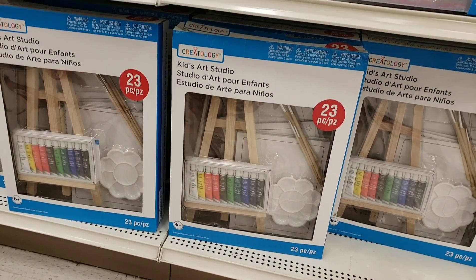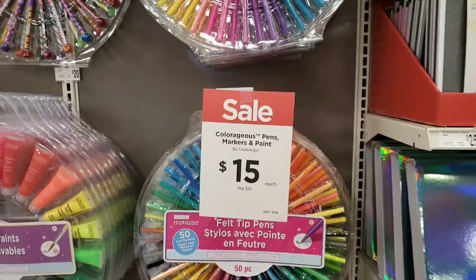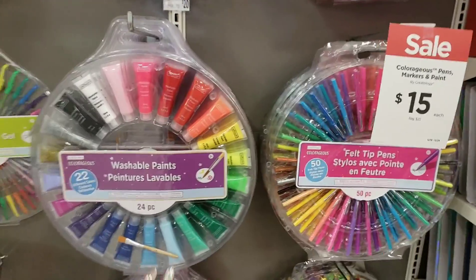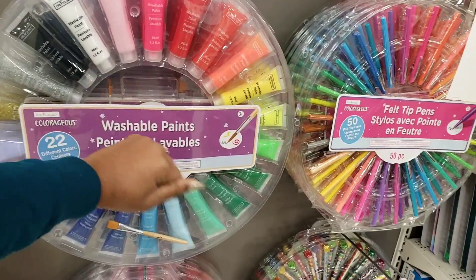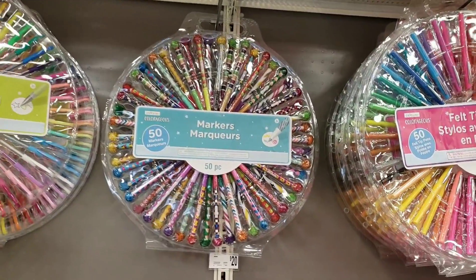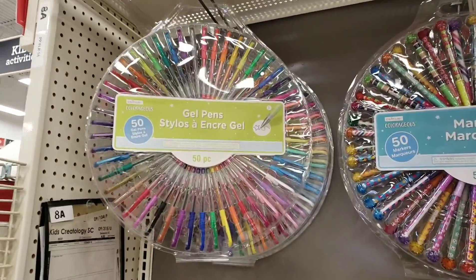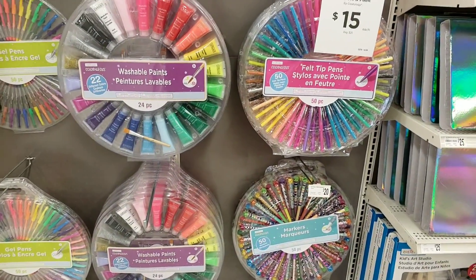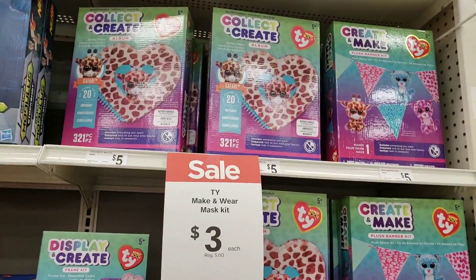Only $15 — a kids' art studio set, definitely adorable and super cool, and a lot of these can double for adults. Check this out: only $15, look at all of the washable paint — a 24-piece set. And just to give you an idea of how big it is — look, that's how big this is, my fist. This thing is huge, way bigger than my head. Markers: a 50-marker set, only $15. Gel pens: 50 gel pens — only $15! This section is lit. My favorites will be the gel pens and the washable paints because that is way more than a $15 value.